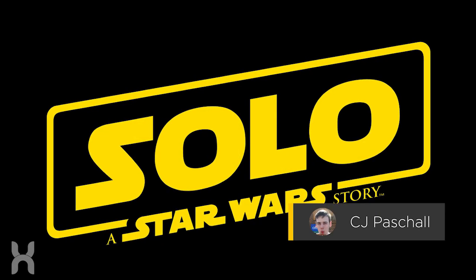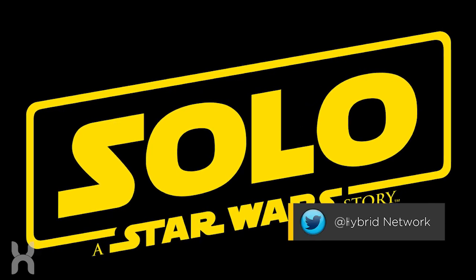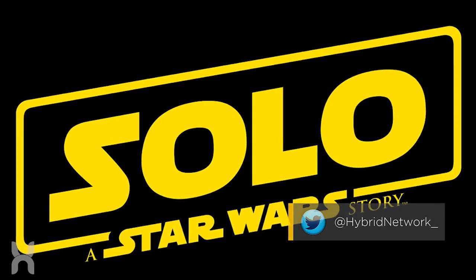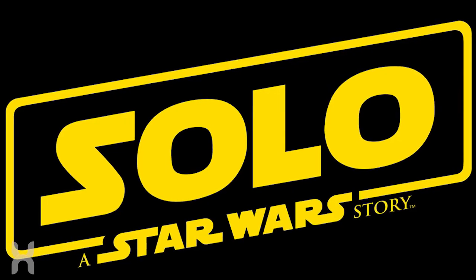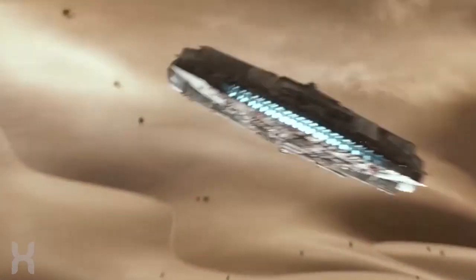What's up guys, CJ here, and welcome back to another all new Hybrid Network Star Wars video, this time breaking down a massive revelation out of the next film coming up from the galaxy far, far away — Solo: A Star Wars Story. That revelation comes to us in the form of Lego sets.